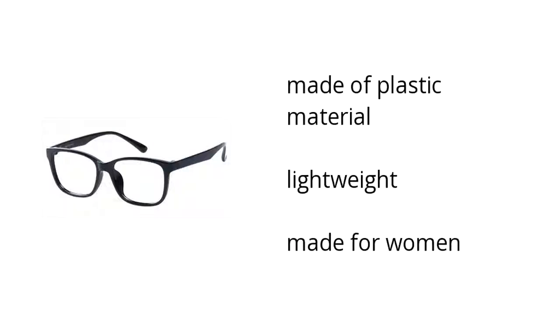They're made of plastic material, they're lightweight, and they're made for women. Want to learn more? Click here.